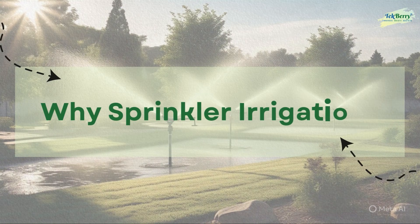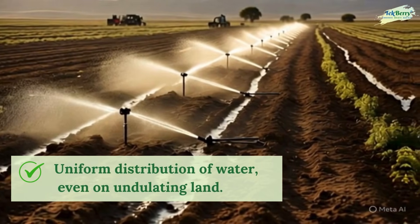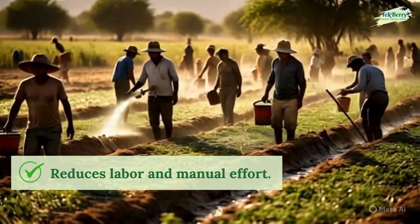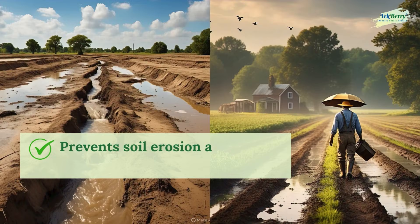Why sprinkler irrigation? It provides uniform distribution of water, even on undulating land. It saves up to 30–50% water compared to traditional methods, reduces labor and manual effort, and helps maintain ideal soil moisture levels. It also prevents soil erosion and waterlogging.